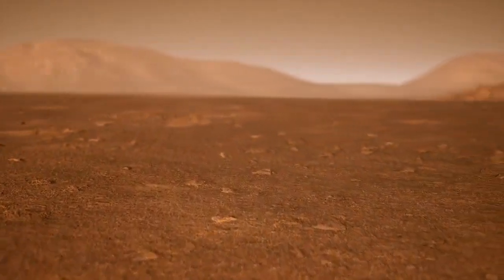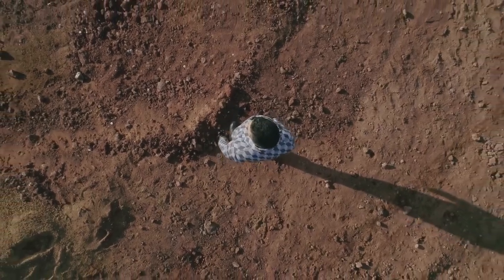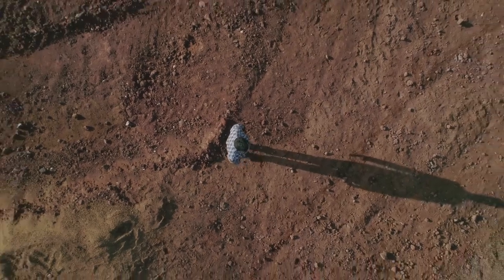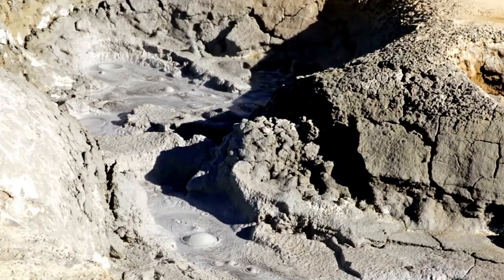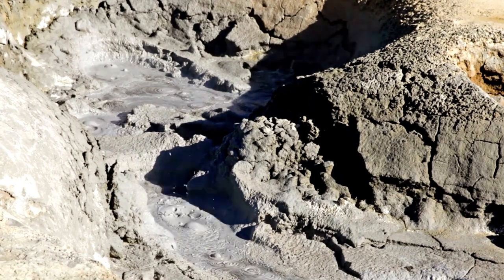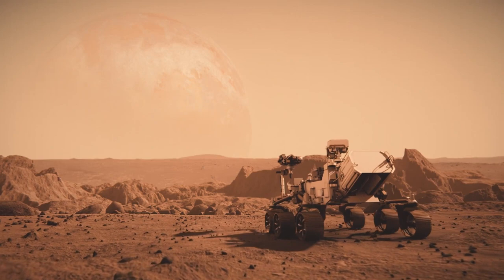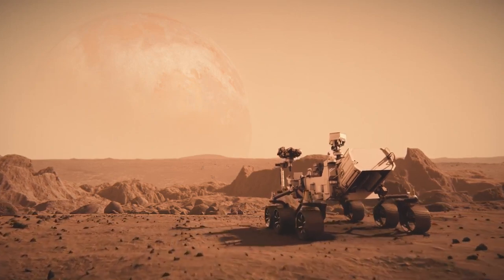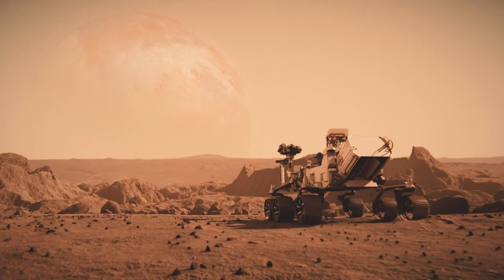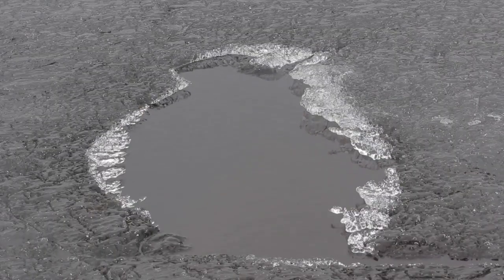Their findings confirmed what scientists had long suspected — that Mars once had conditions that could have supported life. These early missions set the stage for Curiosity, which landed on Mars in 2012. Curiosity's mission took exploration to a whole new level, landing in Gale Crater, an area rich with geological diversity, and sending back detailed images and data about Mars' climate, geology, and habitability.